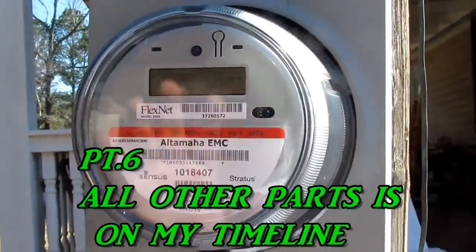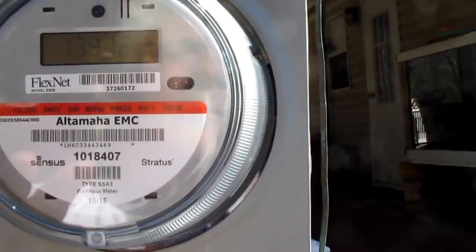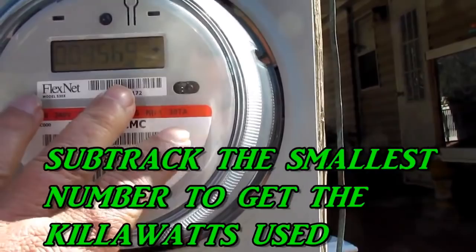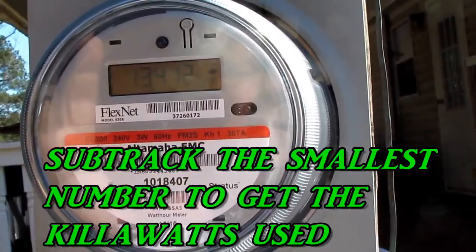I'm going to show you something to try. Go outside and write your numbers down on your meter, then go cook or whatever you want to do and come back and write the numbers down again. They'll change and you can see how much it costs you to cook, how much it costs to dry your clothes, and what you're doing in 24 hours.